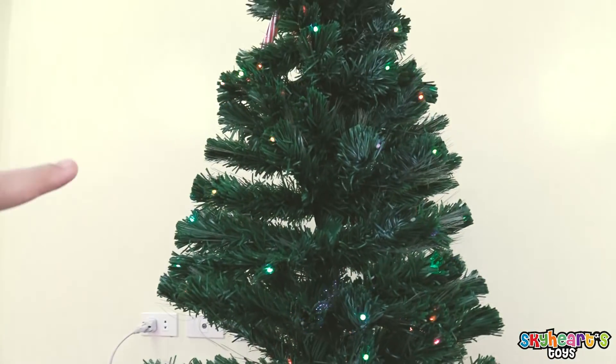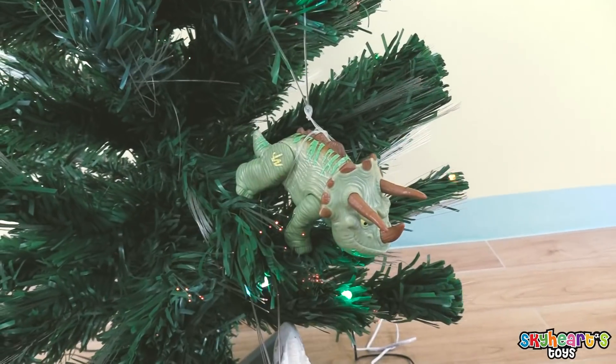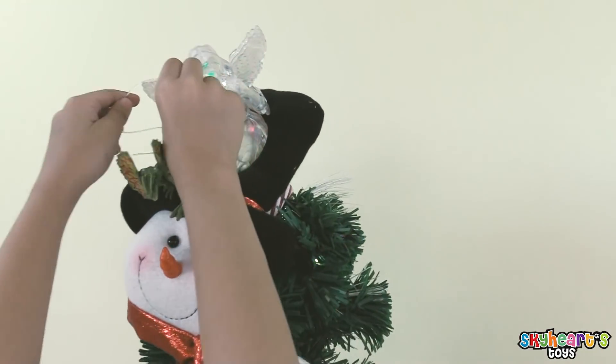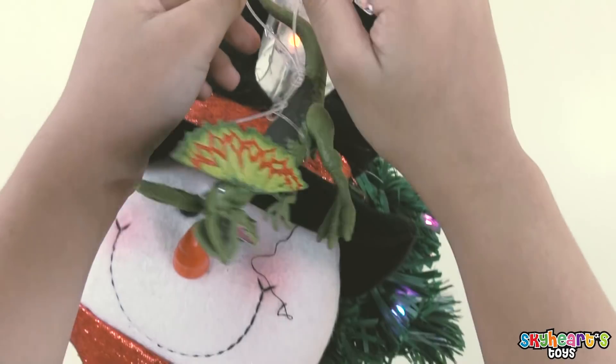How about up there, up there? There's the triceratops! Oh, you're putting it on the angel! There's the dinosaur toy!